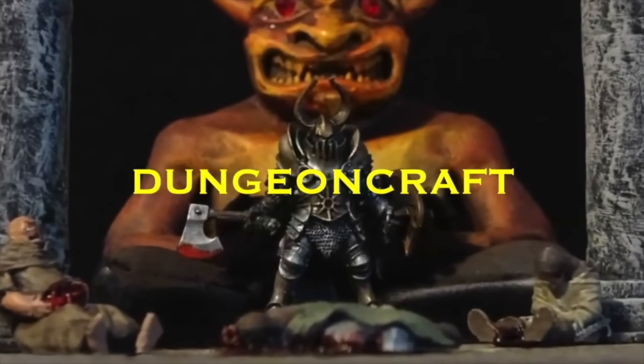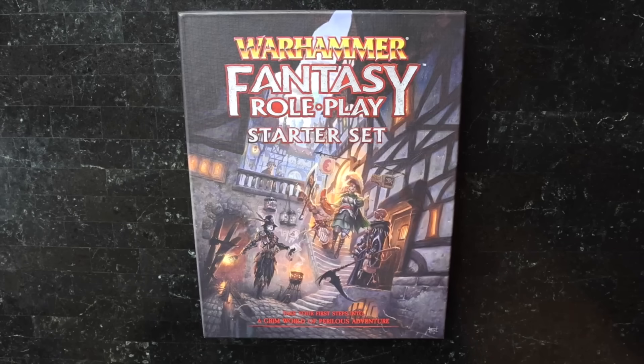Deathbringer here — subscribe so you never miss an upload. Welcome to Dungeon Craft. I apologize for the audio if it seems a little off, because I am in Union Station at Gen Con.